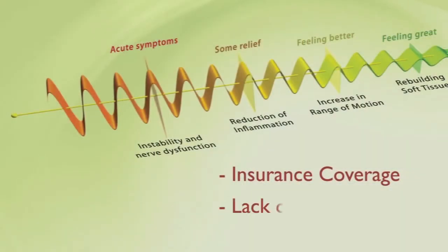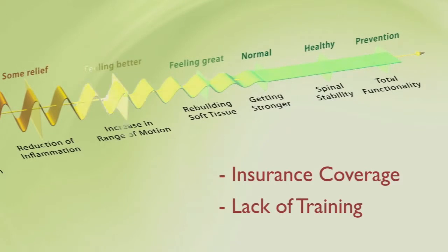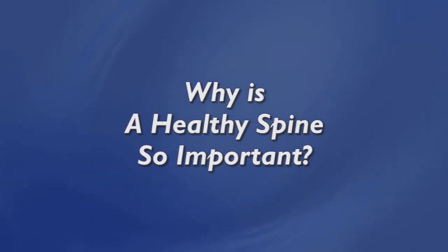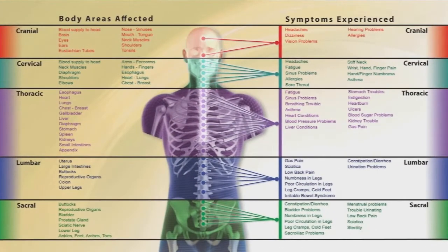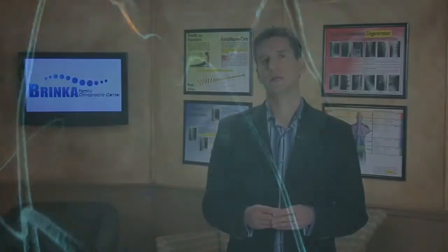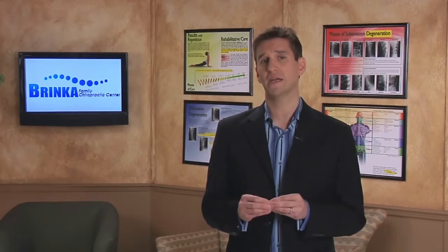The second reason most people only undertake this initial phase involves doctor training. The vast majority of doctors have not been trained in the second phase of care that accomplishes structural correction. To help you understand why it's so important to maintain a healthy spine throughout life, we've asked you to read the pamphlet that discusses the nerve system. Your brain sends millions of messages down your spinal cord and out over your nerves every moment of every day. What do you believe happens when those lines of communication between your brain and body develop static or interference caused by poor spinal alignment?